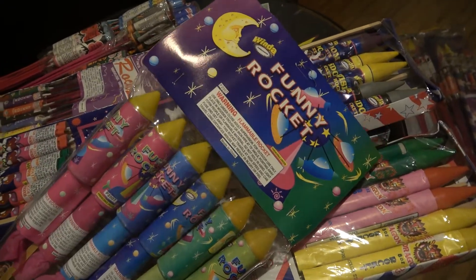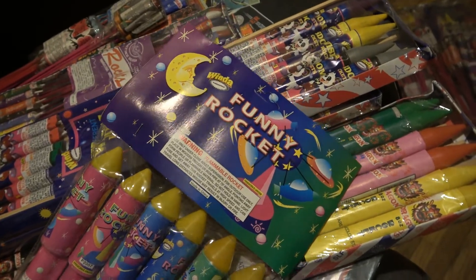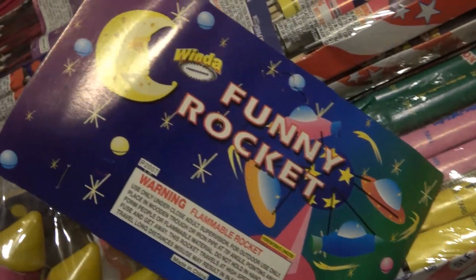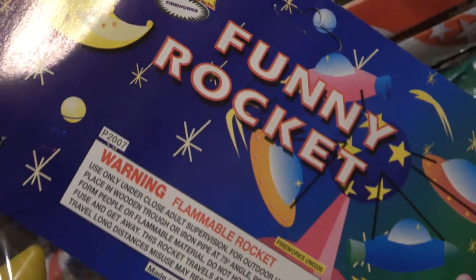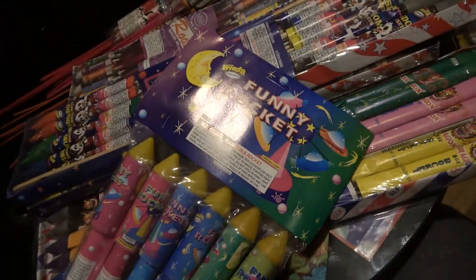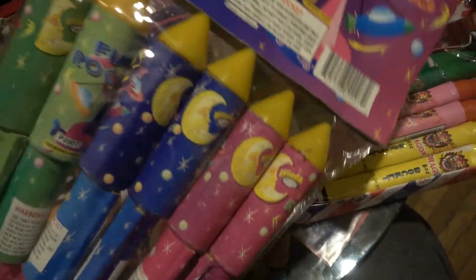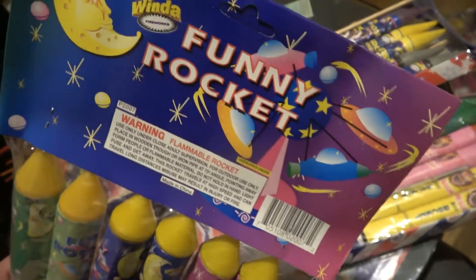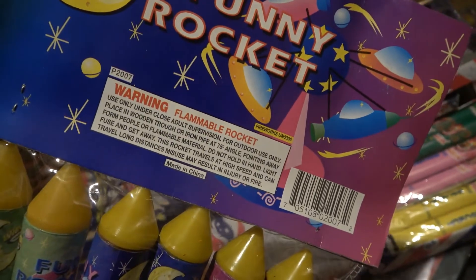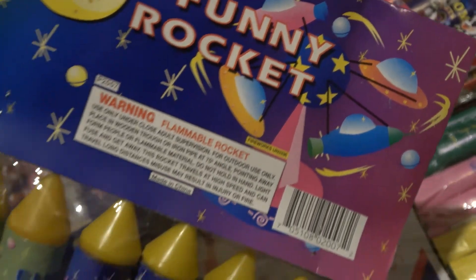Window funny rockets — I don't know if these are smiley faces or what, but man look at these. Some old Window rockets. These are super badass. You can hear how big those stars are — like a fucking tambourine. Oh these are just so damn cool.